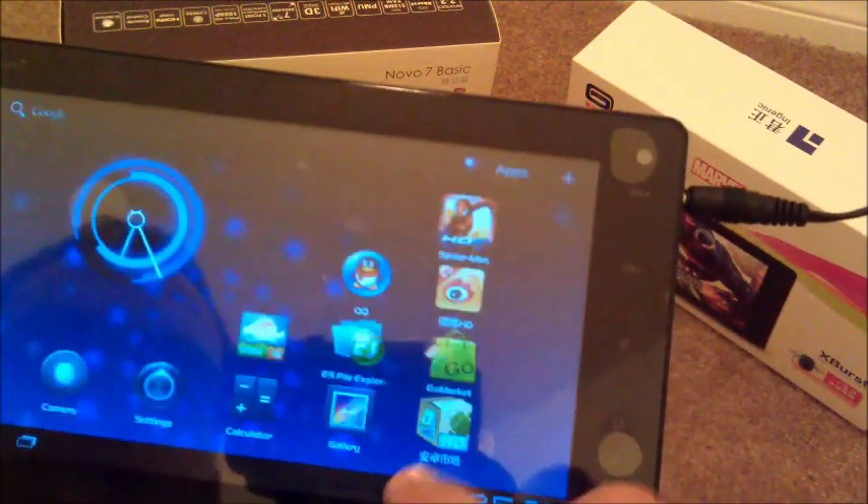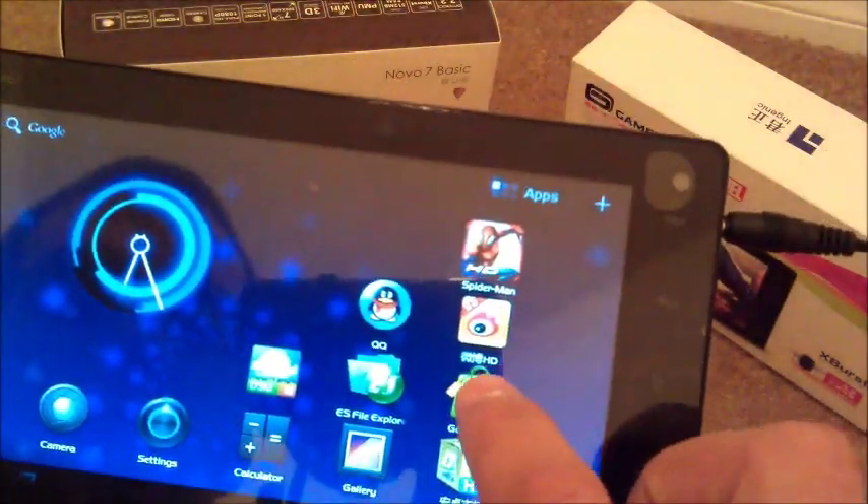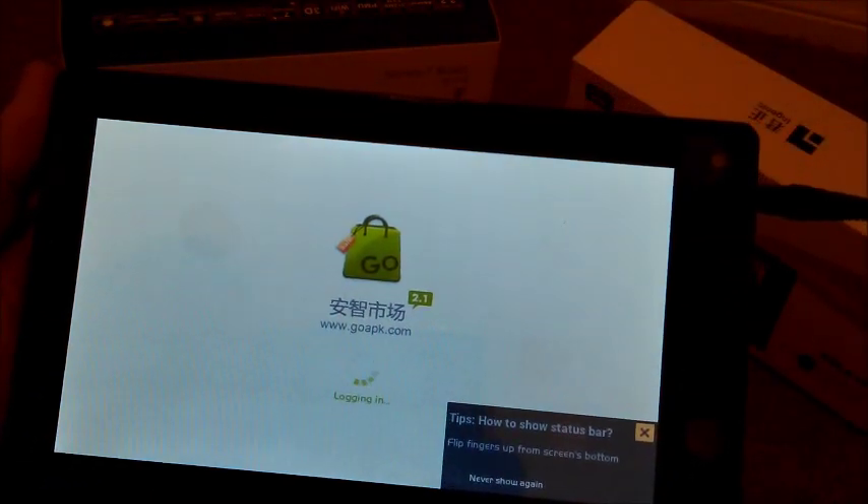Those are all the apps that are pre-installed. Android Market-wise, we want to tell you it comes with an Android Market, but it's like a modified Japanese version of it called Go Market.